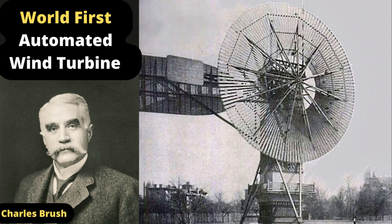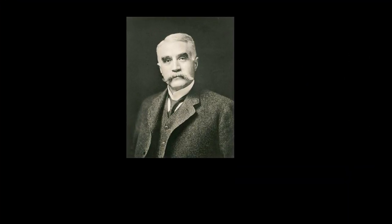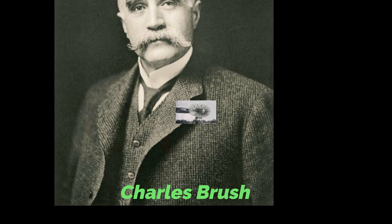Hello and welcome. In this video, we'll explore Charles Brush's wind turbine, which is believed to be the first automatically operating wind turbine for electricity generation. In 1888, Charles Brush completed the construction of his wind turbine on his property in Cleveland, Ohio.